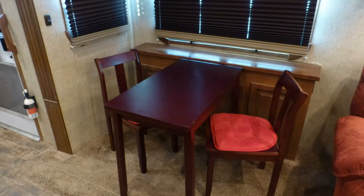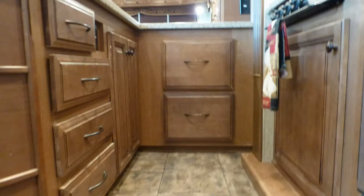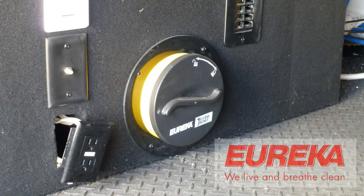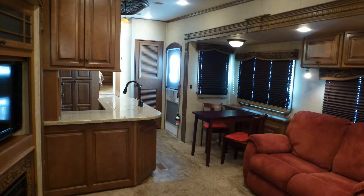Entertaining for dinner is elegant at the extendable freestanding dinette with beautiful wood top and matching chairs. High-end touches like plush designer carpeting, fine wood accents, beautiful walnut cabinets with antique bronze hardware, accent lighting, ceiling fan, central vacuum system, and the elegance of the overall decor and fabric choices are just a few of the details you'd expect in a fifth wheel of this class.